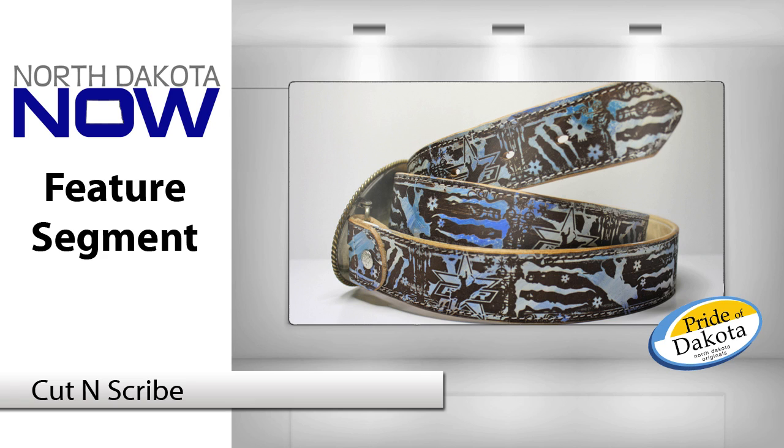He ended up getting it back because the guy he gave it to was from Missouri and it said North Dakota on it. And you know the way you sell it to bikers? You call it 'tattoos for their leather.' Tattoos for your leather — we'll tattoo your saddlebag. We just have to make sure we keep it clean.